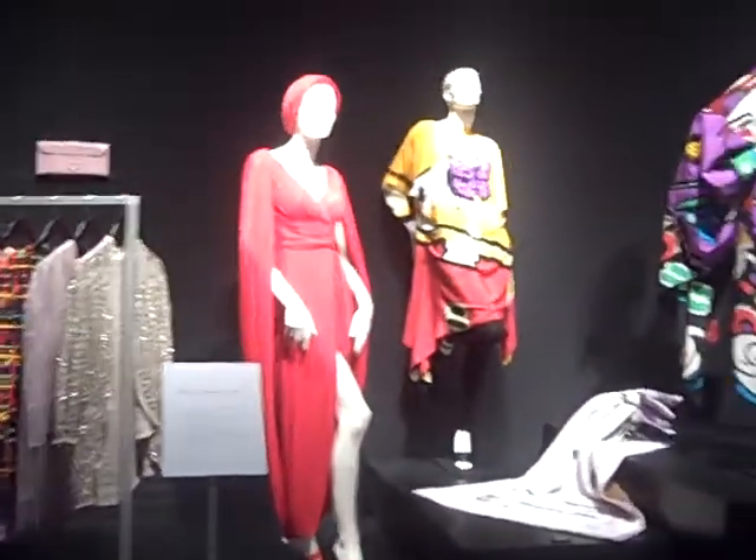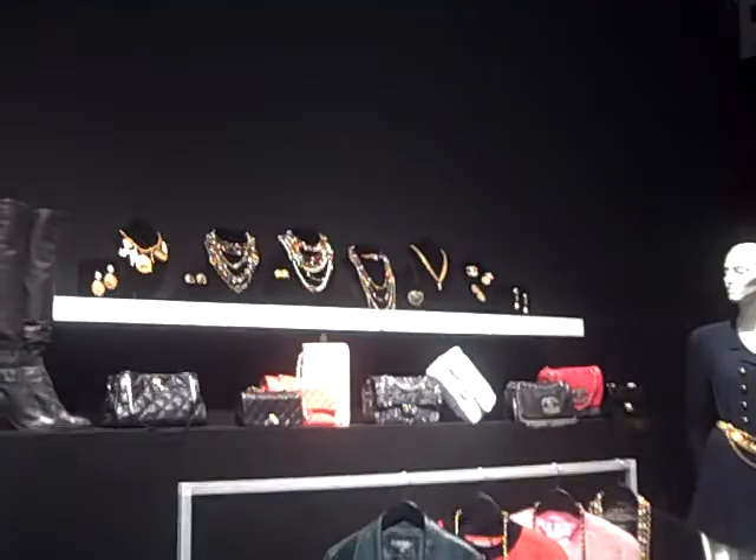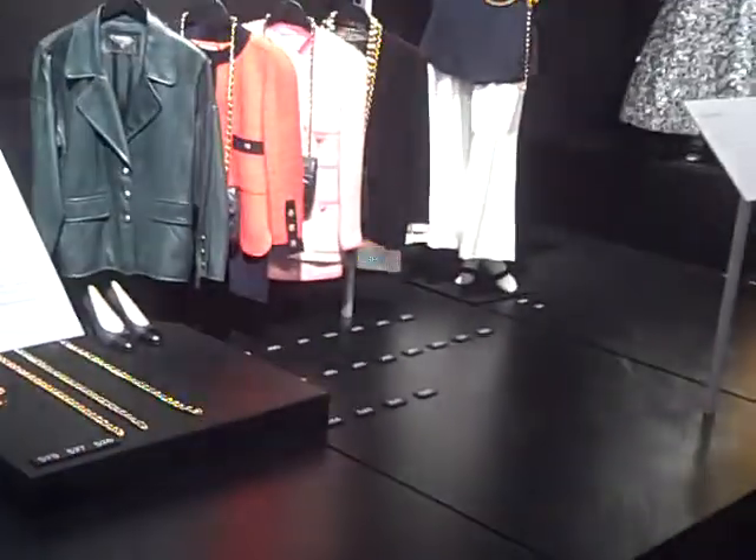So what are the designers that were represented here? This is all vintage Chanel. Great handbags, Chanel jewelry up top, the boots, the suits at the bottom, the belts, the shoes — all Chanel.